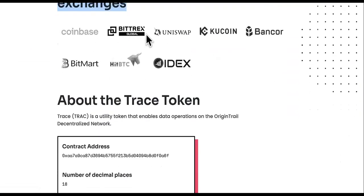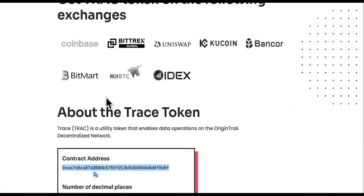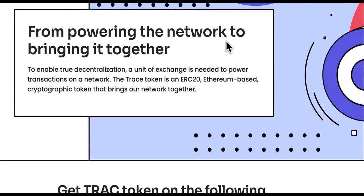You can get the token on all of these different exchanges: Coinbase, Bittrex, Uniswap, Qcoin, Bancor, BitMart, IDEX, and more. Here's the contract address — the only one you should be copying when you go to those exchanges. Don't get it anywhere else.